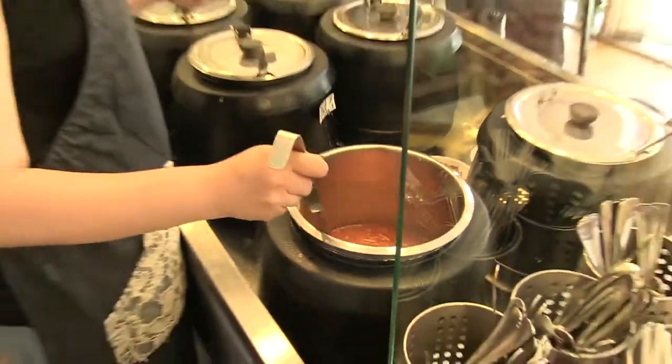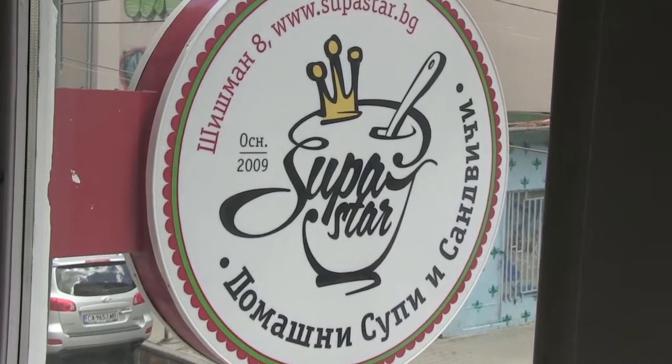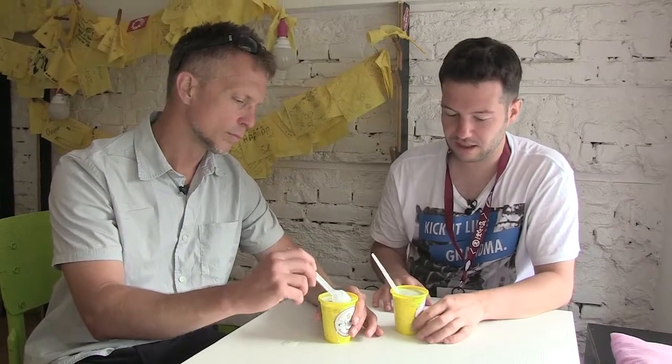Next was some traditional Bulgarian soup from aptly named Supa Star. This soup is called Tarator, and it's a typical Bulgarian cold summer soup. It's made out of yogurt, cucumbers, dill, garlic, and some walnuts. In Bulgaria, you can get this in almost any restaurant in the summer. When you order it in some restaurants, they ask you: do you want it in a cup as a soup, or do you want it in a glass so that you can just drink it?